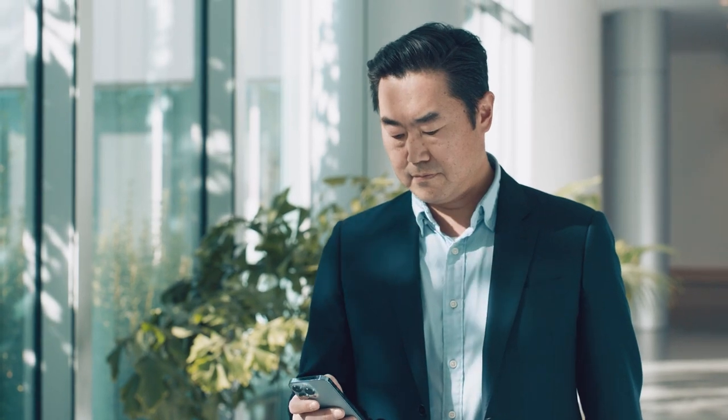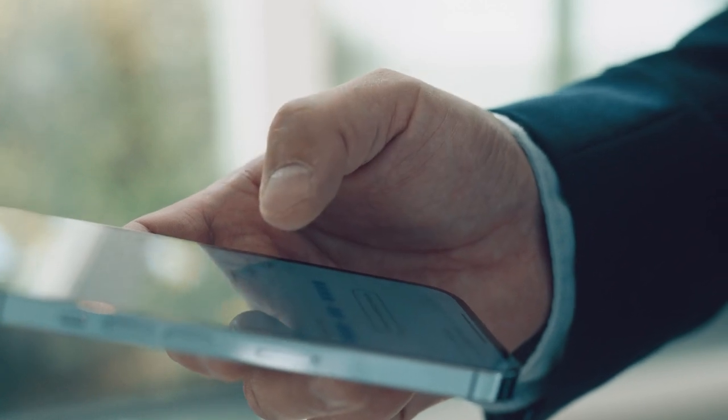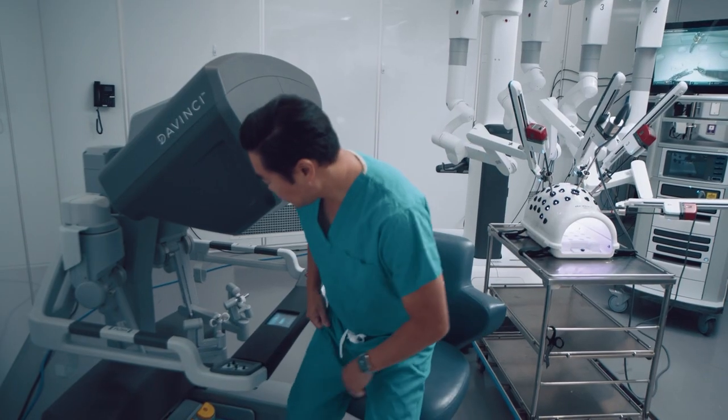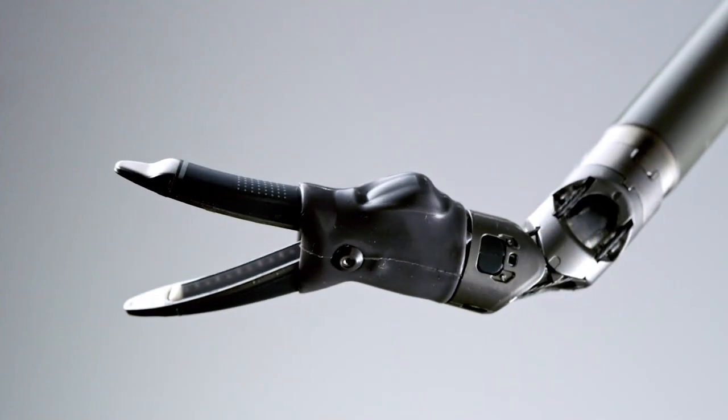One of the most impressive things about Intuitive is it's not just a robotics platform. Robotics is just the starting point, and then we can layer in additional technologies. You see an example of that with stapling, but now we have advanced technology — things like vessel sealer extend, SynchroSeal, and TourForm.